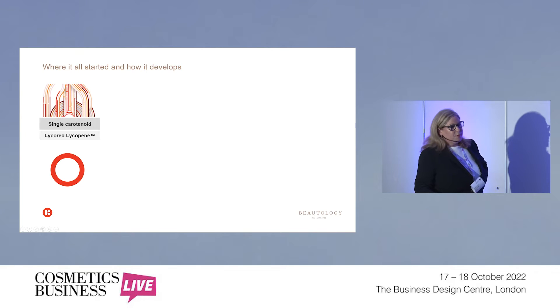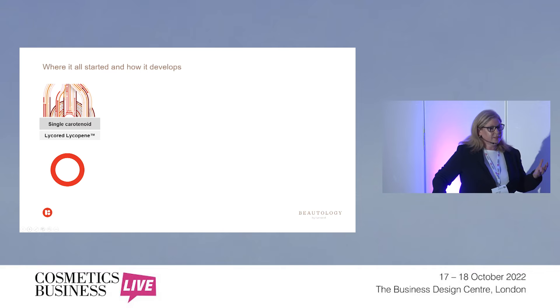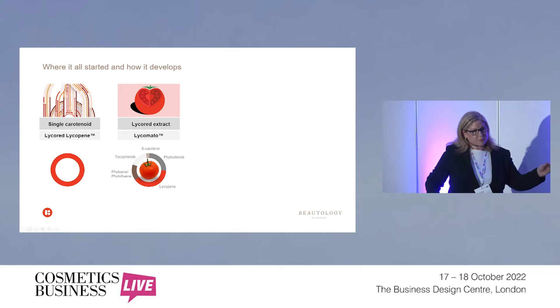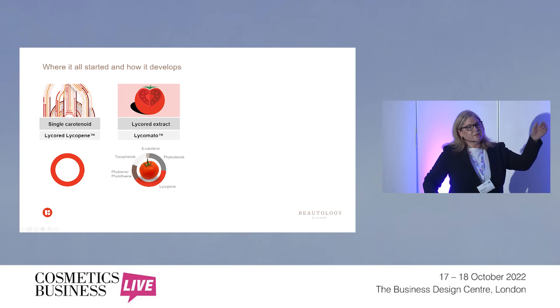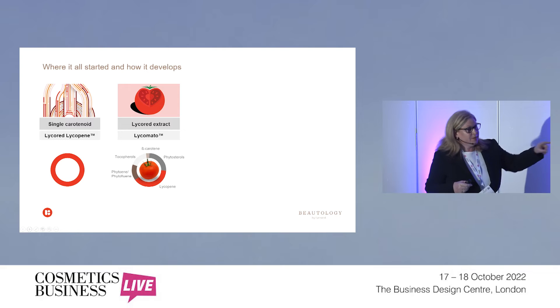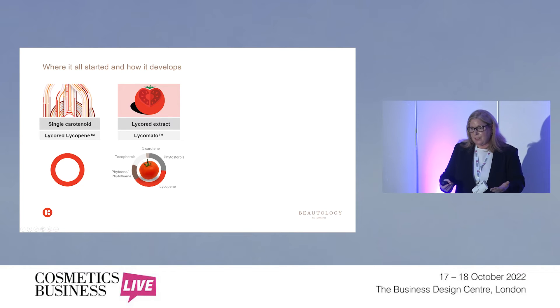Where it all started 27 years ago was with a single carotenoid called lycopene. We have lots of research — there are books about the effects lycopene can have in the body. But we moved on from how important lycopene was to realizing it's not just the single molecule itself; it's actually the synergy of the phytonutrients within the full tomato extract. Holistically, the way different ingredients work together within the tomato have that effect in the body to provide better wellness.